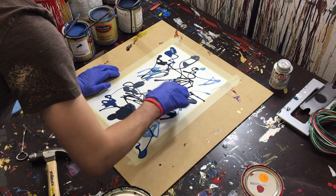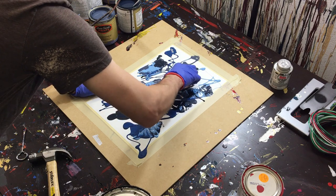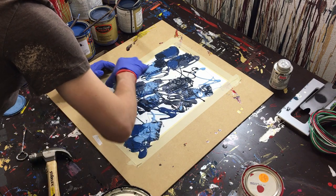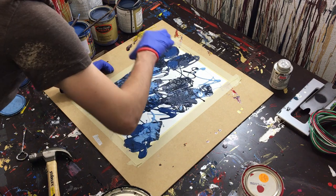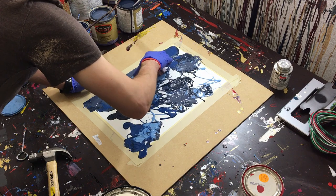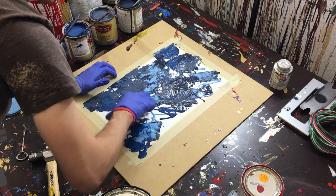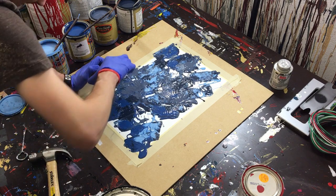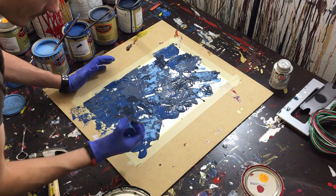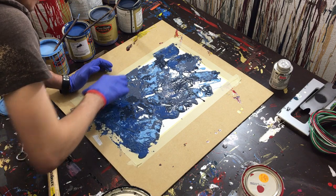We're going to start putting it into one color, then into another, then drag it across — put it in, drag it across, bring it in, take it into color, bring it across. We're taking all the heavy pools of color and pulling them into the areas where there isn't any paint. This helps us even out the color distribution, and then sometimes we'll go over the pools of color to pull those into the areas where there isn't any color.